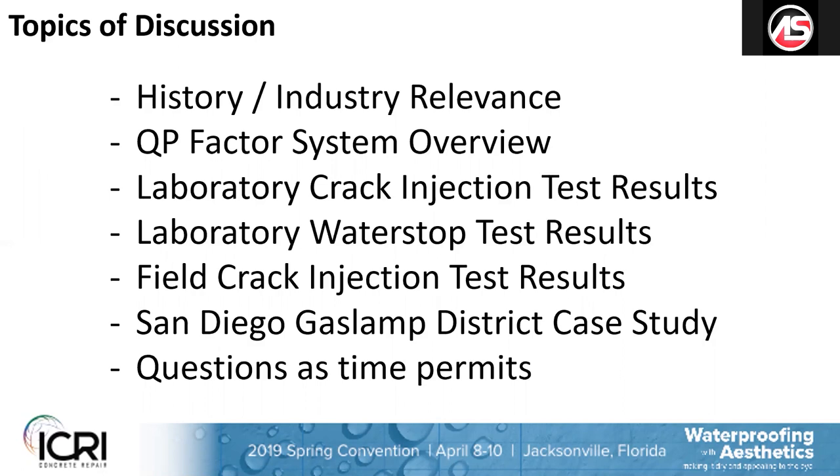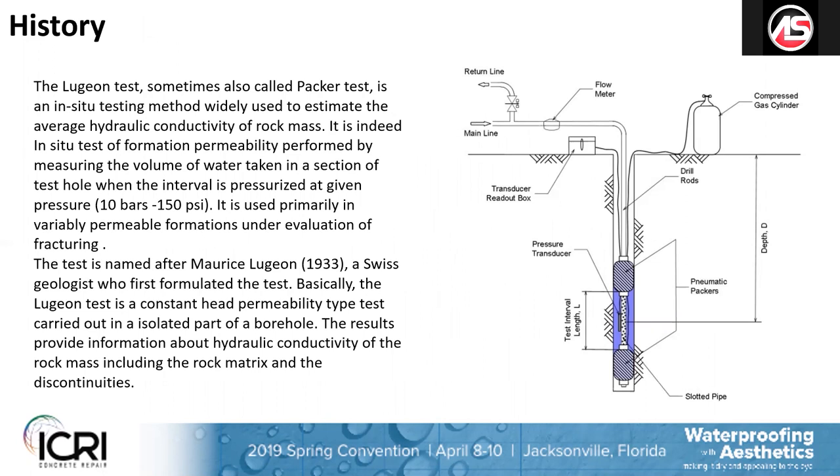The history of this actually comes from the geotechnical industry. Are any of you familiar with Luzon tests? Luzon testing comes from the geotechnical industry. When they're grouting, say, a mountainside in the Alps where they're going to put in a tunnel or a roadway, they do deep hydraulic connectivity testing in the rock.